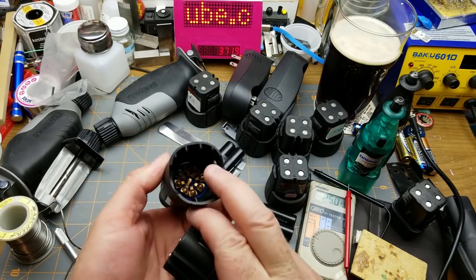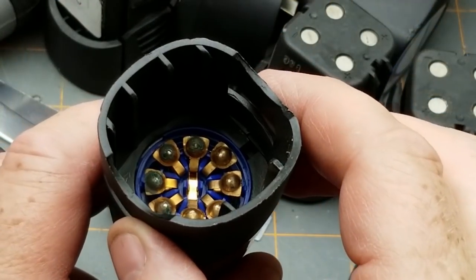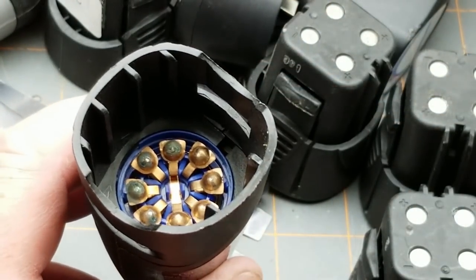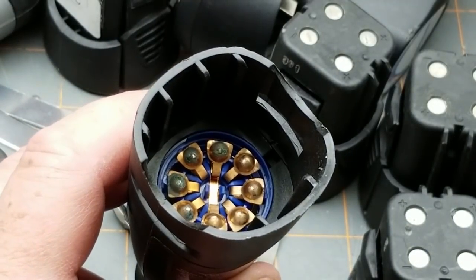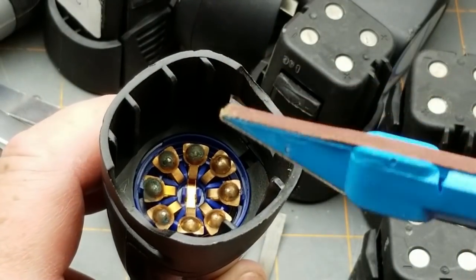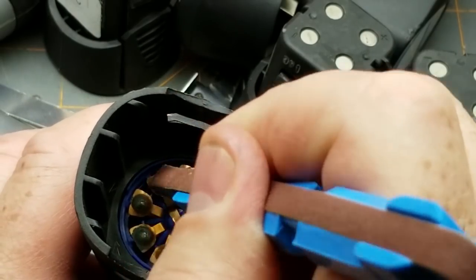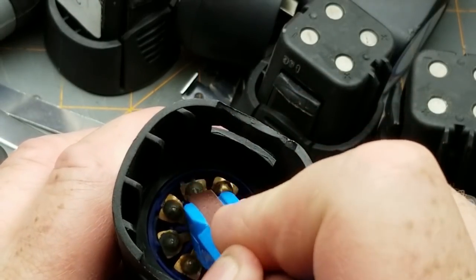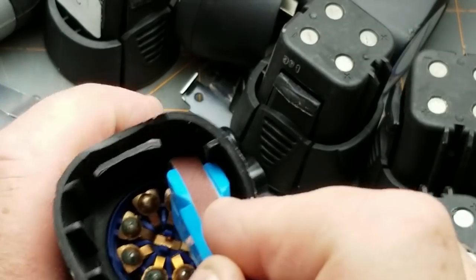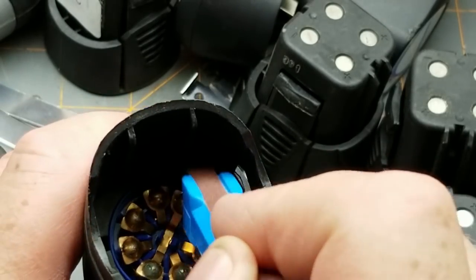Why doesn't that want to work? Oh wow - those contacts are pretty corroded down in there. What do I have to clean that with? I've got this little sanding strip thing. Let me clean those contacts with that a little bit - this is fairly fine sandpaper. I know it's not an optimum solution. If I had some DeoxIT or something I'd probably want to put that down in there.